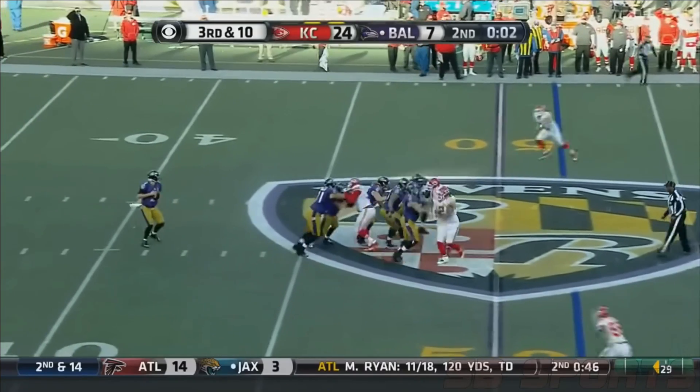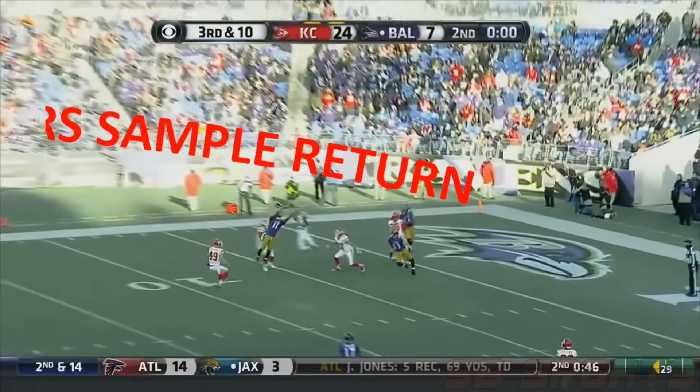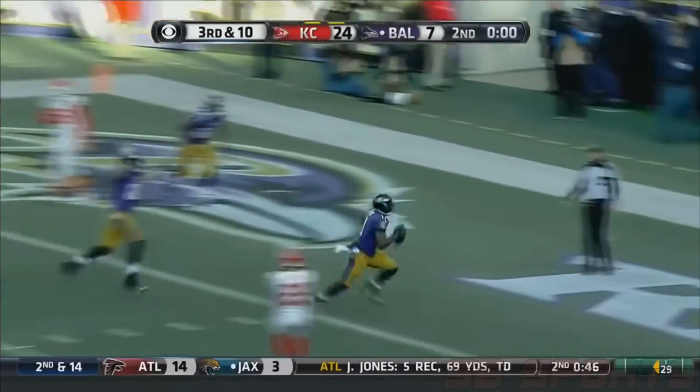Faced with long odds and limited time, NASA appears to have taken a page from the playbook of American football and thrown a Hail Mary pass.